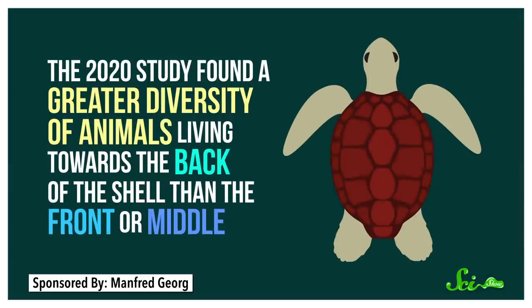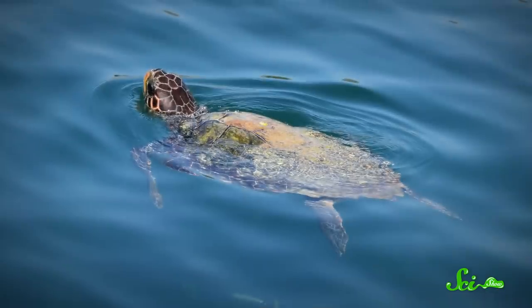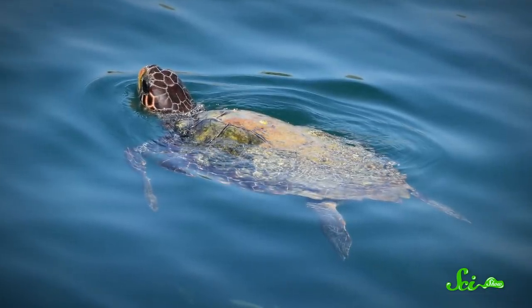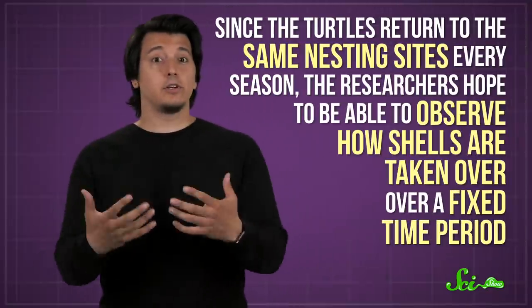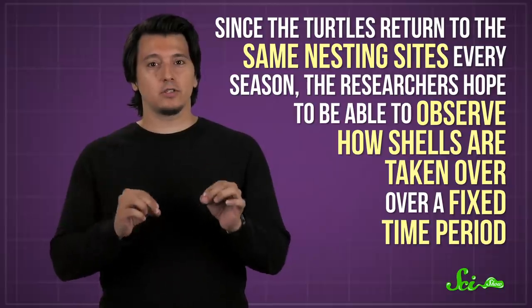How long they stick around may also depend on where the animal settles on the shell. The 2020 study found a greater diversity of animals living towards the back of the shell than the front or middle. This could be because animals toward the back are less likely to be knocked off when the turtle is digging, and less likely to dry out when the turtle surfaces to breathe. The turtles in this study were tagged and their shells wiped clean of hitchhikers. Since they return to the same nesting sites every season, the researchers hope to observe how shells are taken over over a fixed time period.